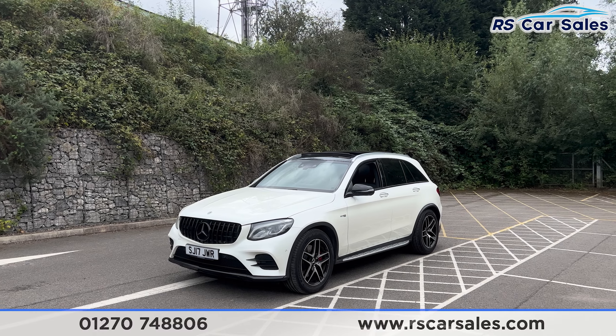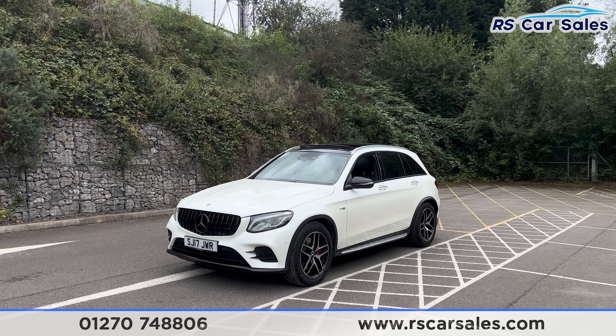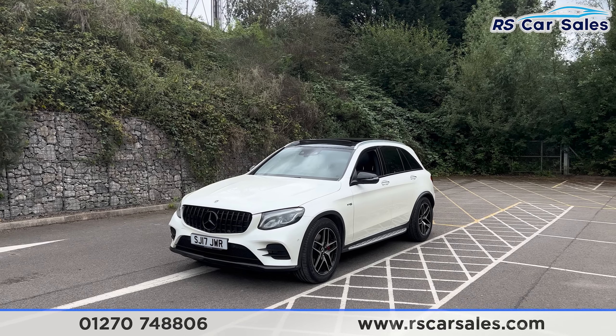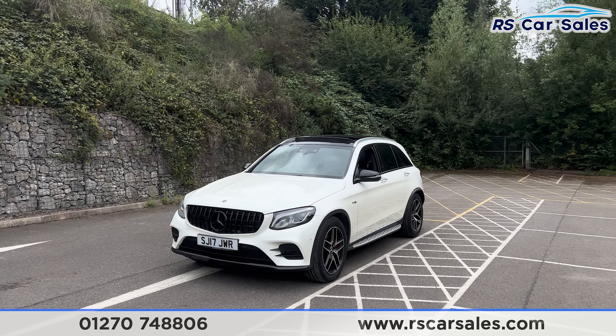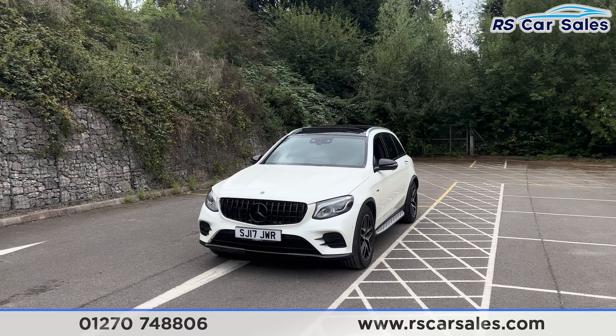Here we have a 2017 Mercedes AMG GLC 43 4MATIC Premium Plus. This vehicle comes with just under £2,000 of optional extras, all of which are listed on the website.